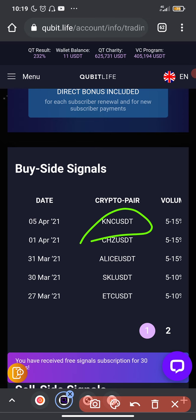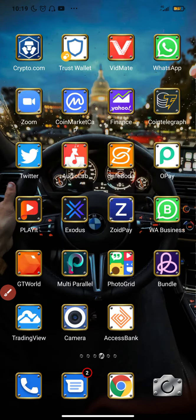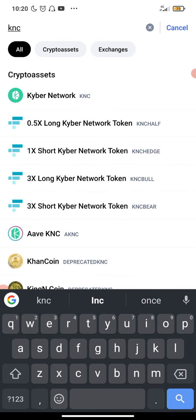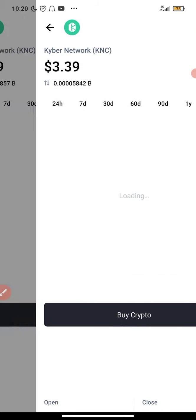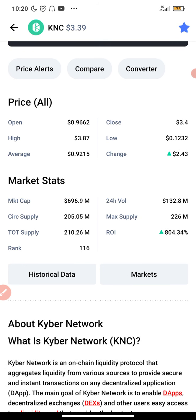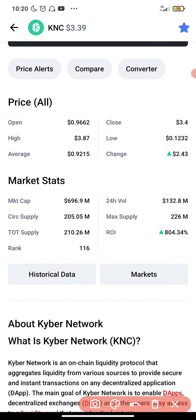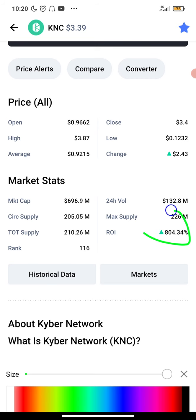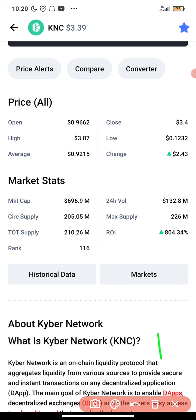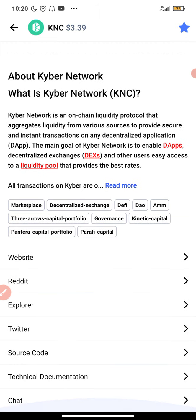Let's check out the KNC coin here — to me it seems like a coin with high potential. Let's look it up on CoinMarketCap. You guys can also do more research about it to see if it's something you can hold long term. It's Kyber Network — I actually knew that instinctively — and it's a great project. The circulating supply of this coin is 205 million, the market cap is around 96 million, it's ranked 116, and the ROI is 804 percent. It still has a lot of room to grow — huge potential. If someone invests in this coin and holds long term, there's nothing to lose.